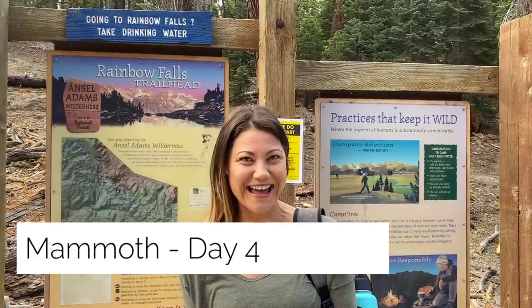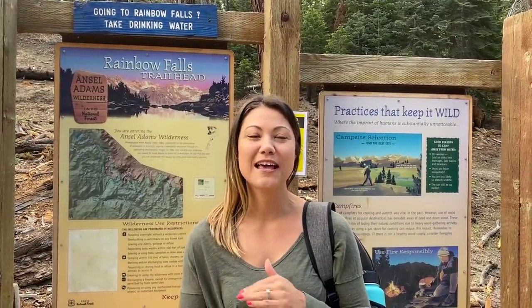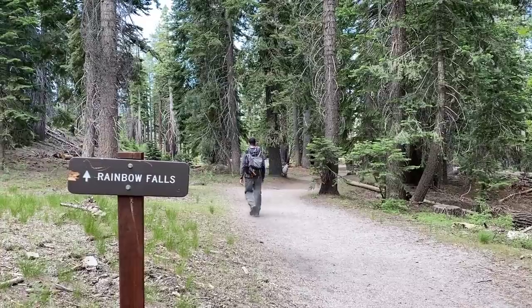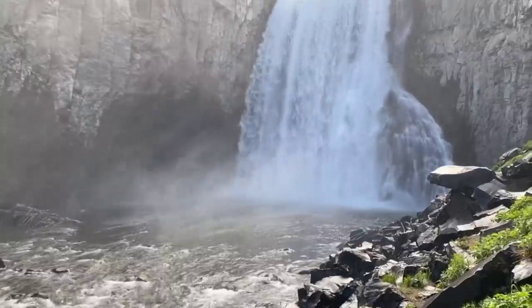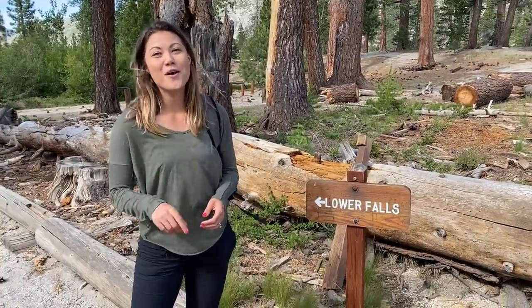We are at the Rainbow Falls Trailhead. This trail is about 1.7 miles and then you get to about a 100-foot waterfall — it's gorgeous. To get here, sometimes you have to take the shuttle, but in 2020 the shuttle service is completely closed because of coronavirus. We recommend getting here early because as soon as the parking lot fills up, the rangers may close entrance down. Rainbow Falls is an absolute must when coming to Mammoth. If you love waterfalls, the Rainbow Falls Trail is great because there's also a lower falls about half a mile in — we're going to go check it out.